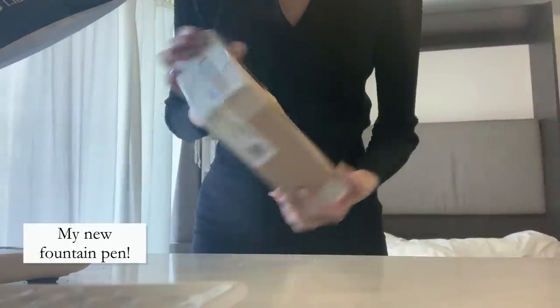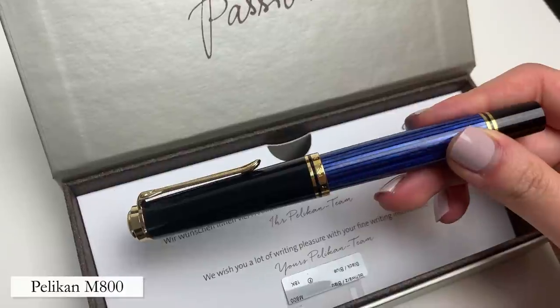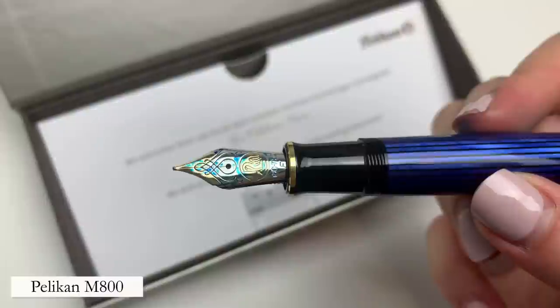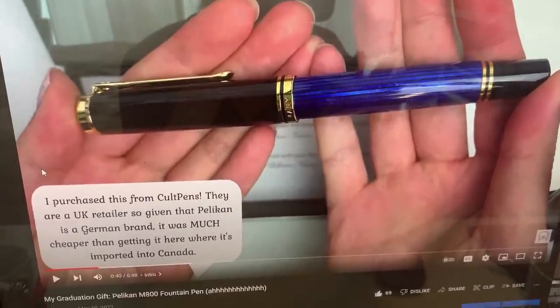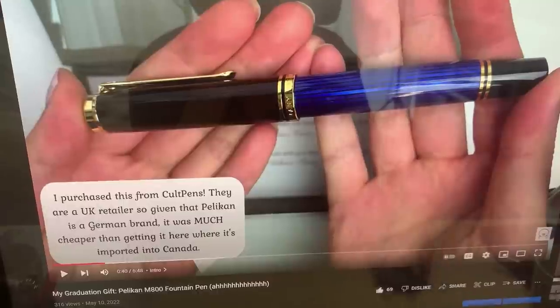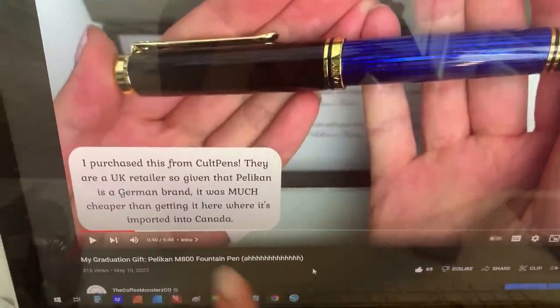Look what just arrived — I am so excited! This is my graduation present and it is a fountain pen. I just spent the past two hours filming and editing the unboxing video.